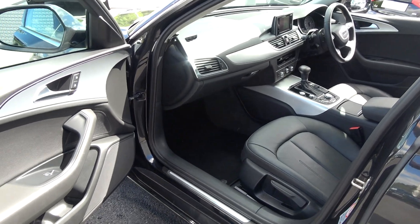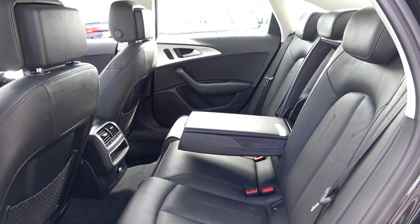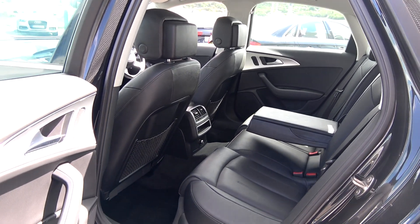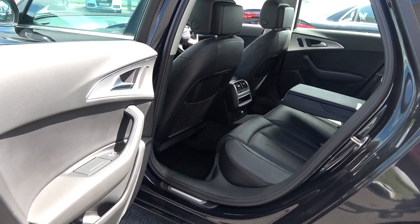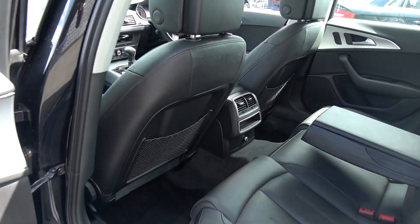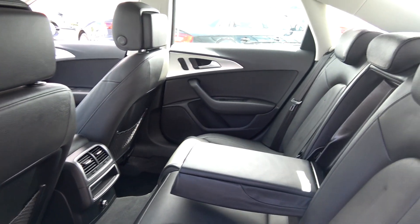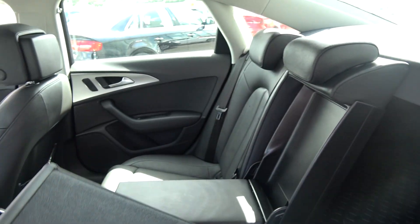Making our way to the rear interior, that continuation of the beautiful black Valcona leather upholstery on your rear seat — spacious ample leg and headroom for your rear passengers. They too have the additional comfort of the pull-down centre armrest. We have ISO-fix points in place, your passenger cargo nets, and your seats split and fold very easily 60-40. Vehicle is offered in immaculate condition throughout.